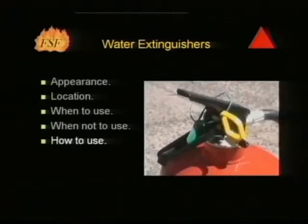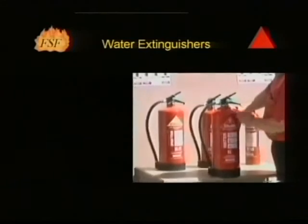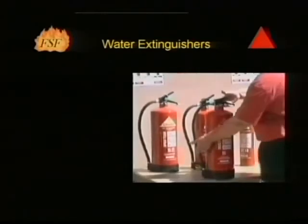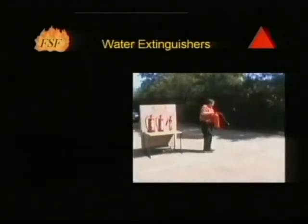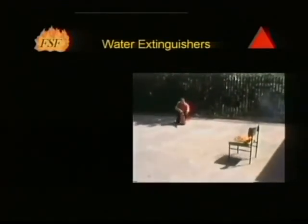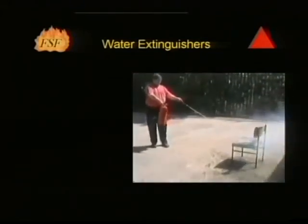The pin should be withdrawn from the extinguisher. The tag, shown here in green, has not been broken, giving an indication that the extinguisher has not been tampered with. Before approaching the fire, the extinguisher should be tested by squeezing the trigger to determine if it is operating correctly. This will also give an idea of the distance that firefighting can commence. The jet or spray should be directed at the base of the flames and kept moving across the area of the fire. Hotspots should be sorted out after the main fire is out.